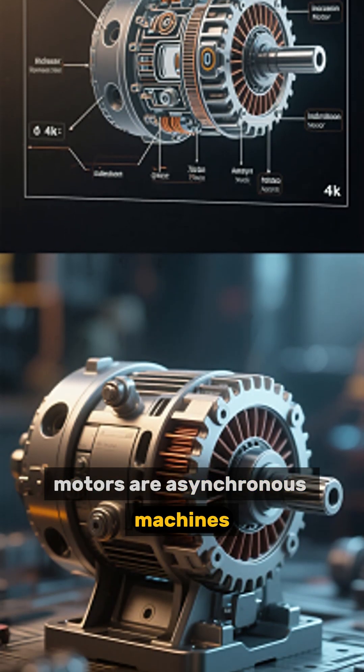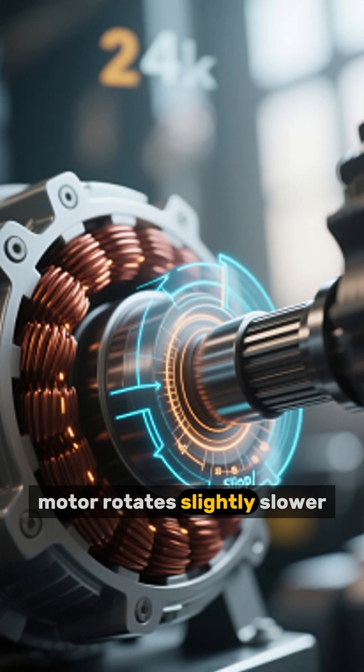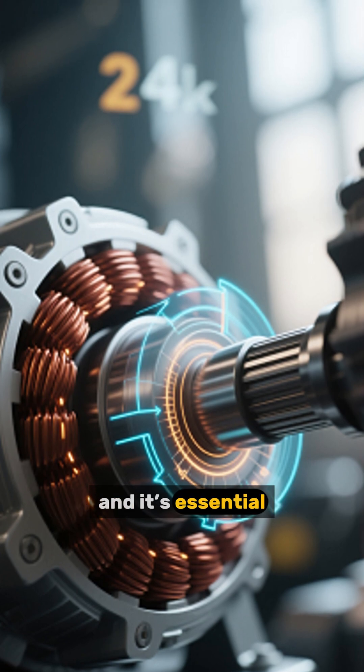Number 10: Induction Motors Are Asynchronous Machines. Unlike synchronous motors, the shaft of an induction motor rotates slightly slower than the supply frequency. This difference is called slip, and it's essential for torque production.